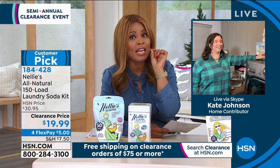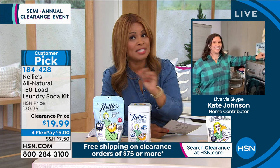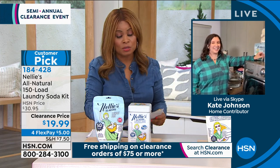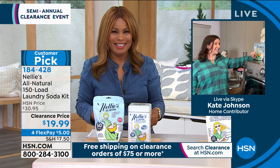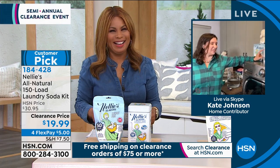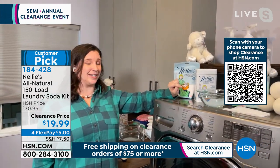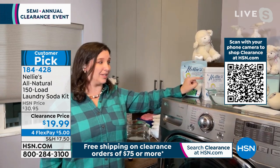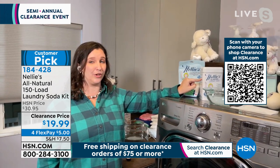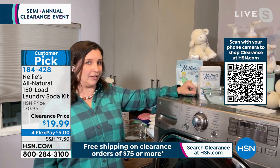There's no auto ship, so stock up and save. Kate Johnson joins us in the laundry room. This is such a cool kit — not only because it's 150 loads, but because you get the metal display tin. You put this tin on top of your washer in your laundry room and it looks gorgeous — no ugly box, no cardboard sitting around. You can reuse this tin over and over again.